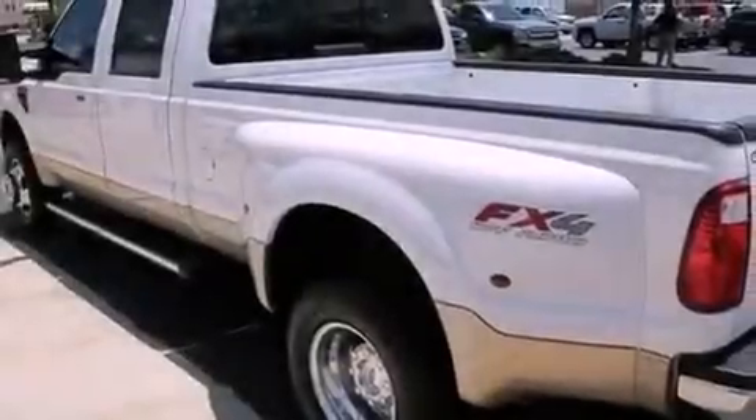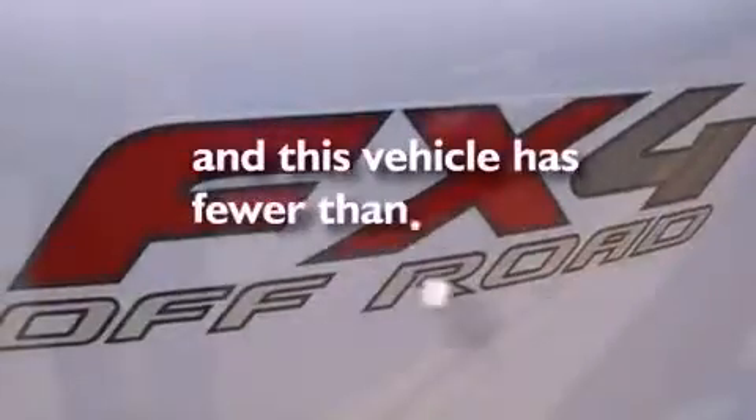Air conditioning with automatic climate control, an auto-dimming rearview mirror, and this vehicle has fewer than 22,000 miles on the odometer.